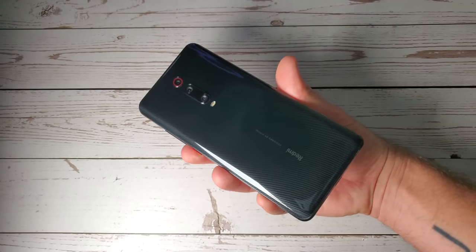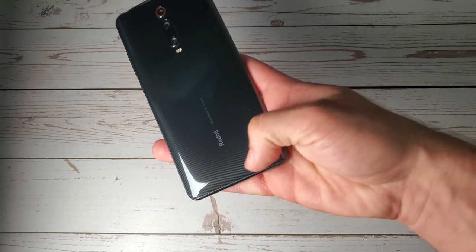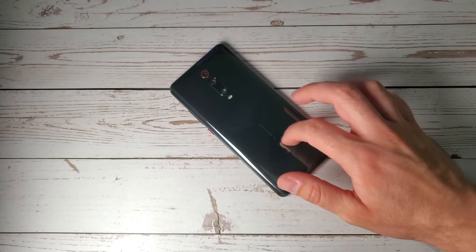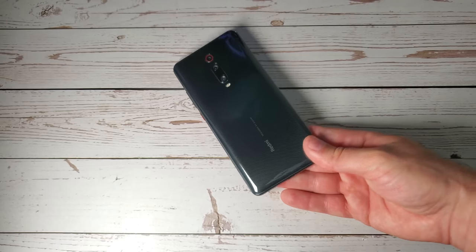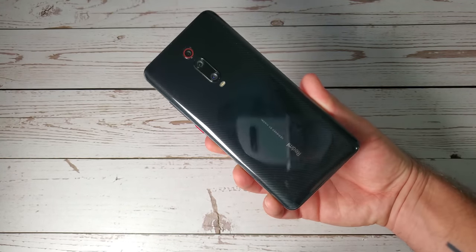This is Gorilla Glass 5 in the back and the front, so it's not as premium as Gorilla Glass 6 — once again, not a flagship killer point — but nevertheless, it feels nice and sturdy and these colors look really awesome. I really do dig this carbon black finish, just as was seen on the Lenovo Z5 Pro GT earlier this year, which was indeed the first Snapdragon 855 flagship phone, but it does not even compete with this bad boy right over here.